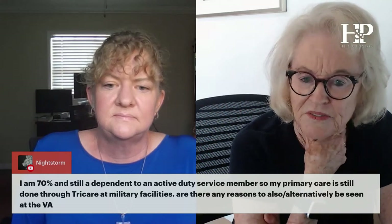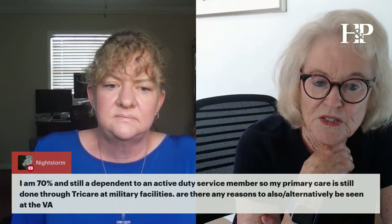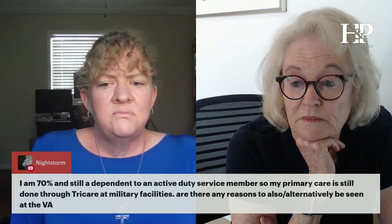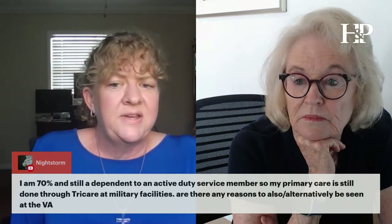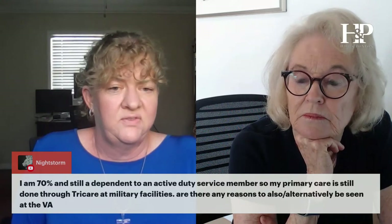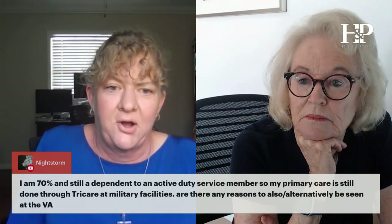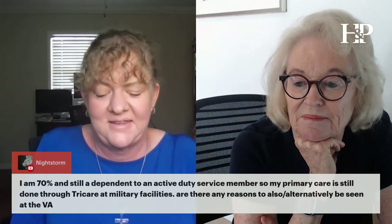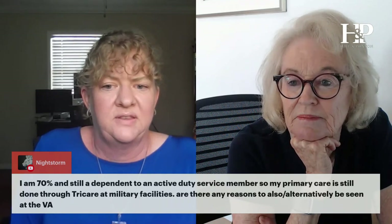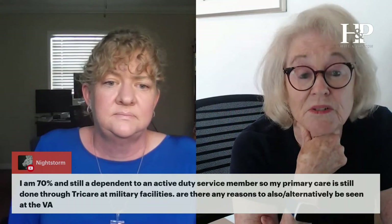I'm 70% and still a dependent to an active duty service member, so my primary care is still done through TRICARE at military facilities. Are there any reasons to also be seen at the VA? Not necessarily — if you're being seen at military facilities those records are pretty much available to us just like through the VA. You don't need VA care in order to get VA benefits. The VA can get military facilities records, so I don't think there's an advantage unless you're going to get better care.